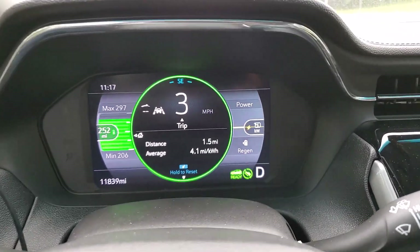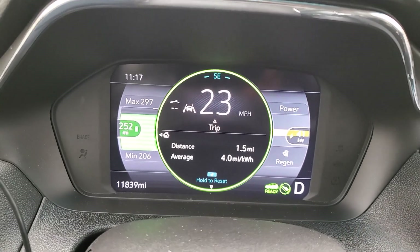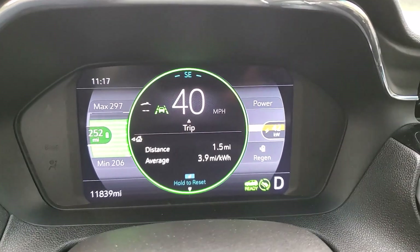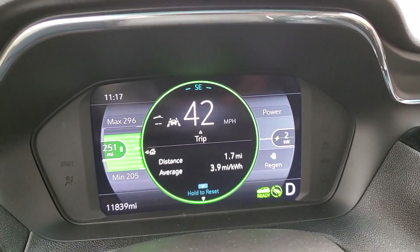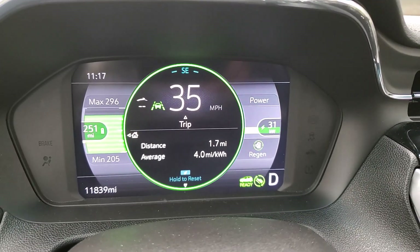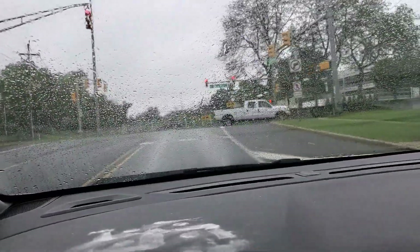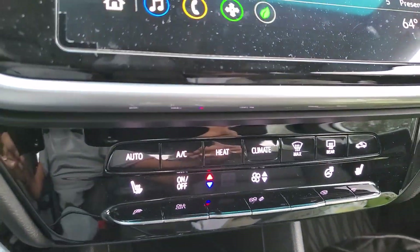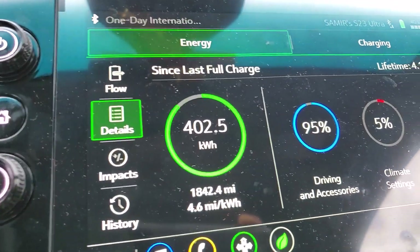Chevy Bolt EV 2023 — we're going from central New Jersey to Delaware. I just reset the trip; as you can see it's 1.7 miles in at 3.9 miles per kilowatt hour. Today is a little bit rainy and I haven't set the temperature yet, but you can see my history and the details.